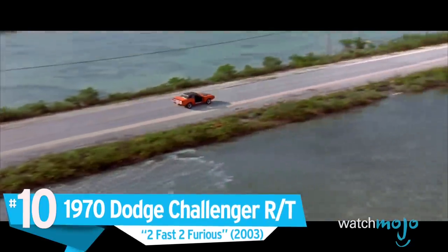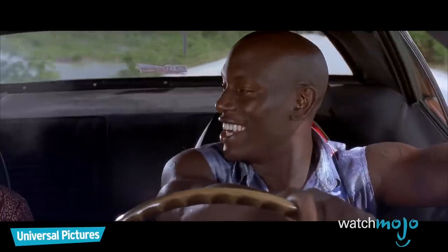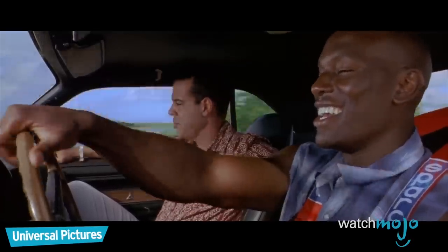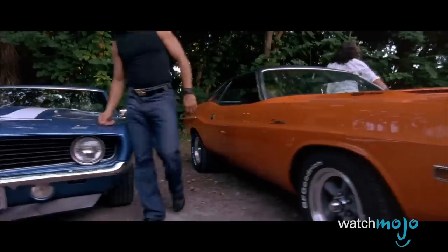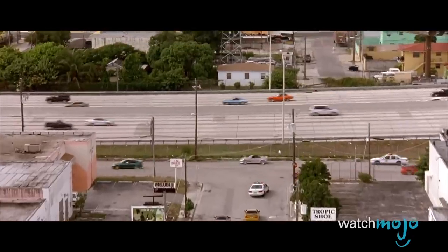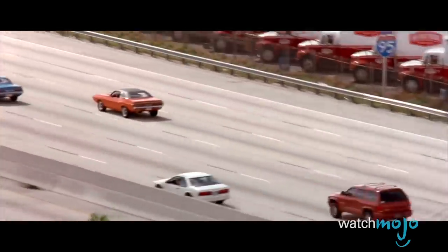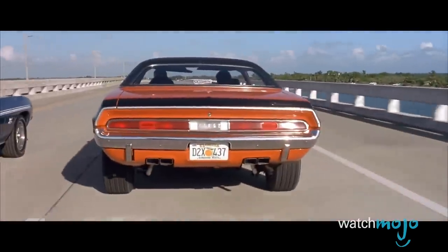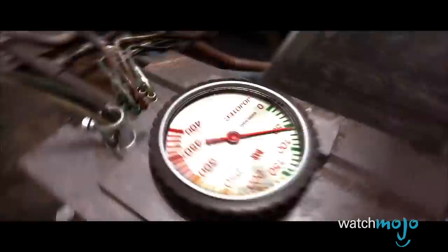Number 10. 1970 Dodge Challenger RT – Too Fast, Too Furious. First seen in the audition race hosted by Carter Verone and owned by Darden, this car later transfers ownership to Roman and Brian when they decide they need more muscle. Thanks to a half-empty bottle of NOS positioned under the passenger seat, the Challenger helps deliver one of the most famous and quotable scenes in the franchise when Roman ejects his passenger from the car. With a striking burnt orange color, this car is hard to miss and sure to stand out in any setting.